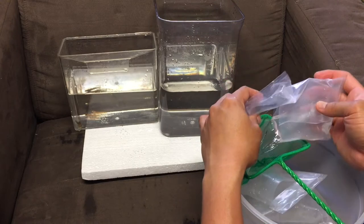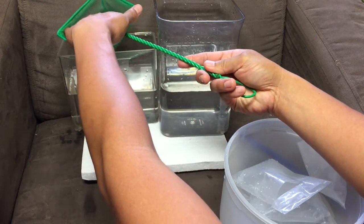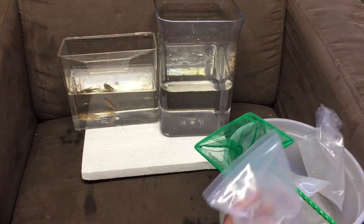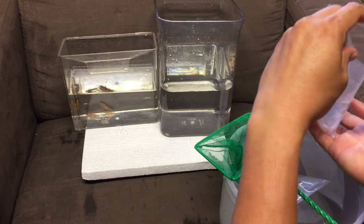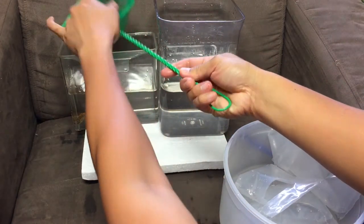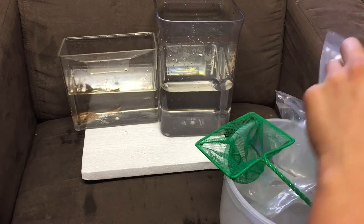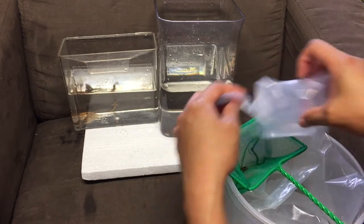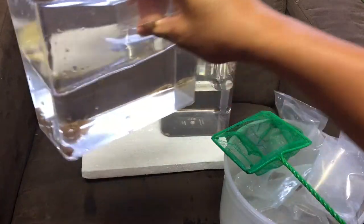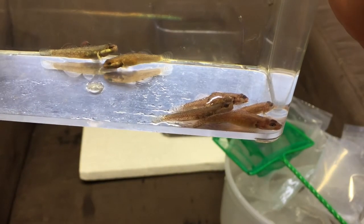I wanted to point out that he did use insulation but there are no heater packs. I guess because it is summertime now so there's probably no need for that. Now just using what is it called - the drop and plop method - where you just get them out of the bag as soon as you can, because once you expose it to oxygen the ammonia in the water becomes toxic to the fish. So you don't want to expose it to air for too long.